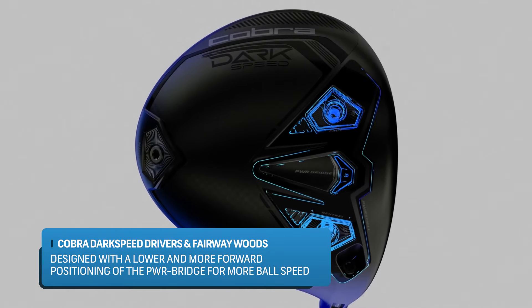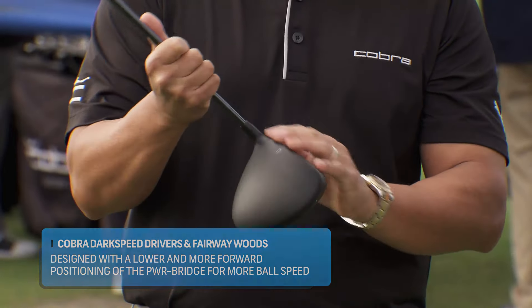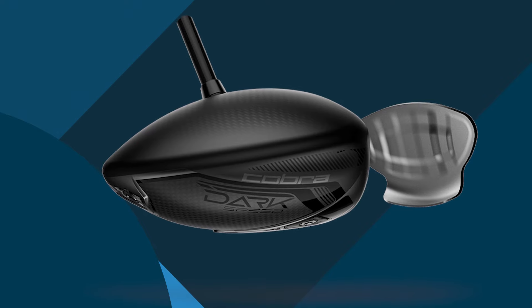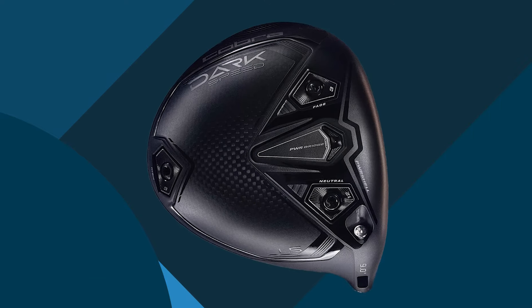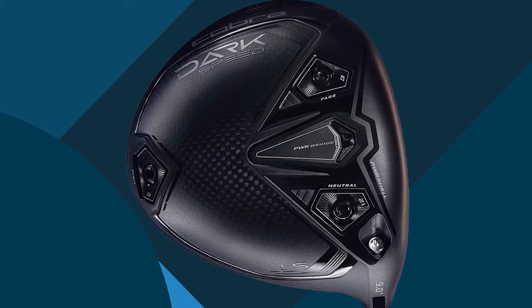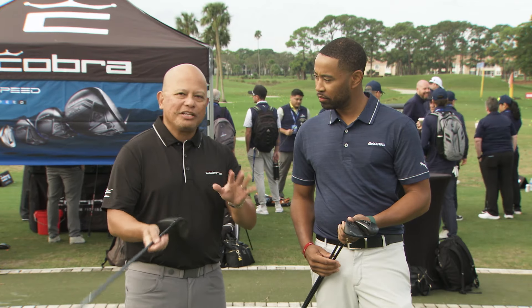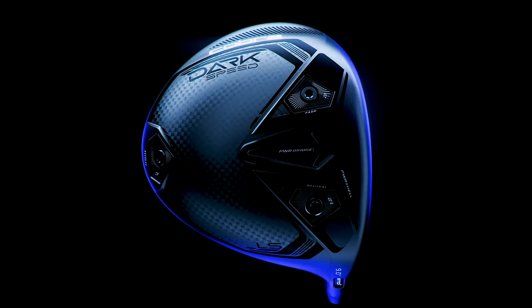The third technology is the PowerShell face — an L-cup style face that welds not only on the front but also underneath, allowing us to control the flexion or speed around the center of the face. These technologies help you as a golfer, whether you hit in the center or off-center, retain your speed. If you want to walk on the dark side, why not try Cobra this year? You can find it at your PGA Tour Superstore.